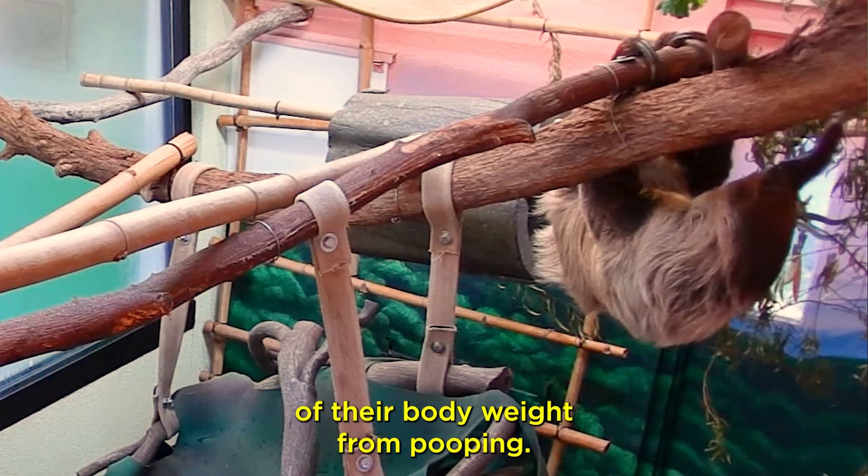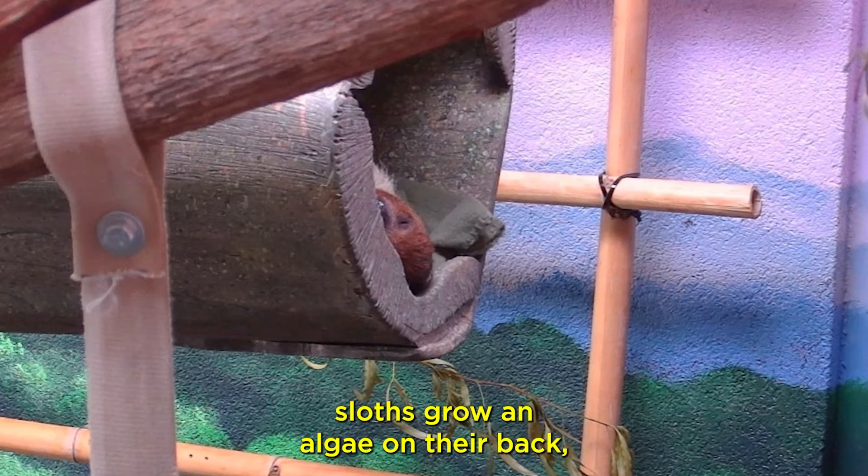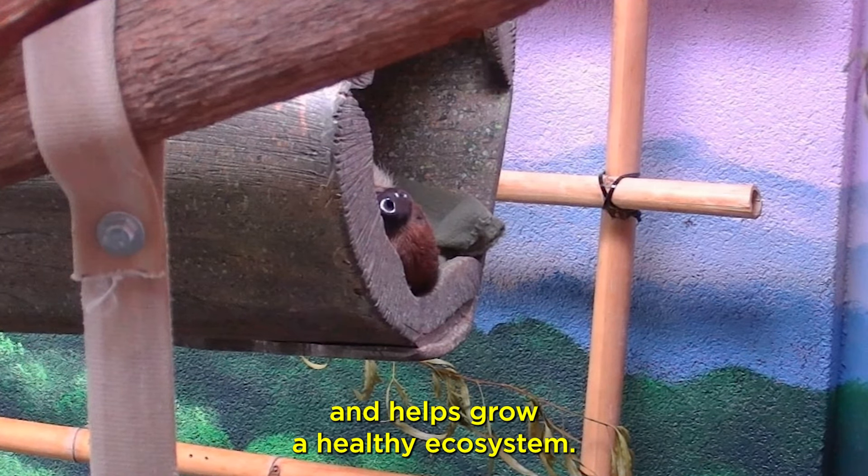Another interesting fact is that the two-toed sloth has five vertebrae and 46 ribs. During the rainy season, sloths grow algae on their back which helps with the environment and helps grow a healthy ecosystem.